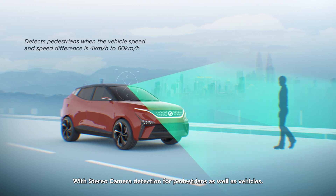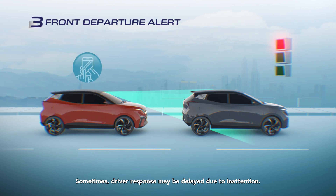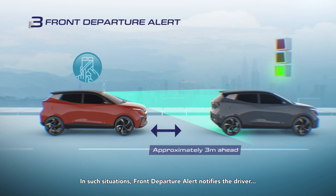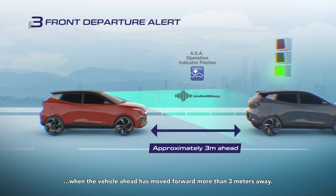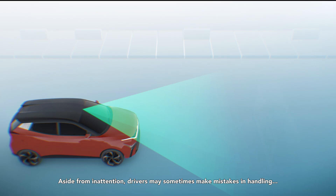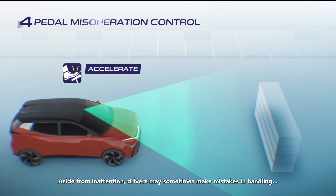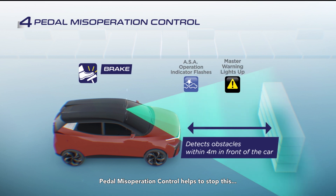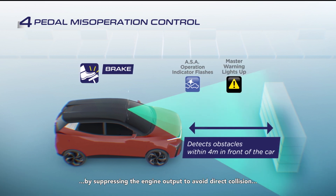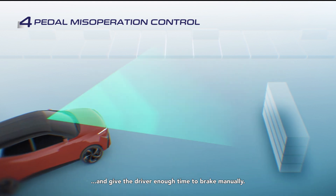With stereo camera detection for pedestrians as well as vehicles, sometimes driver response may be delayed due to inattention. In such situations, Front Departure Alert notifies the driver when the vehicle ahead has moved forward more than 3 meters away. Aside from inattention, drivers may sometimes make mistakes in handling, like accidental acceleration. Pedal Miss Operation Control helps to stop this by suppressing the engine output to avoid direct collision and give the driver enough time to brake manually.